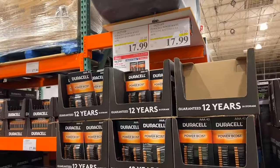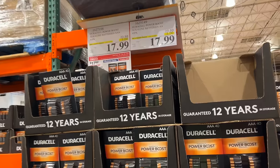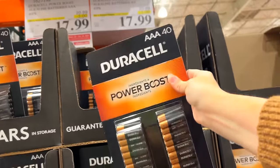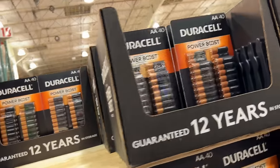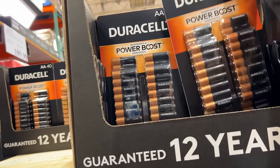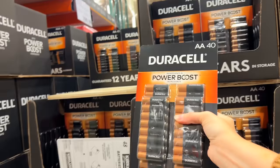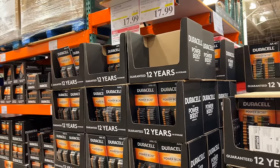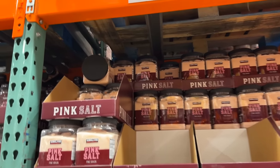The last time I stocked up on batteries they were also on sale — super great deal. Big packs of batteries — they have both the triple-A and the double-A. I hate being without batteries because you always go to use something and need them, making an extra trip to the store. I'm going to grab a pack of each while I'm here.